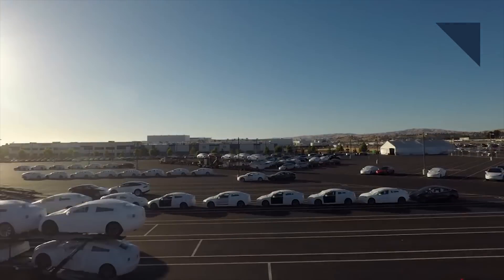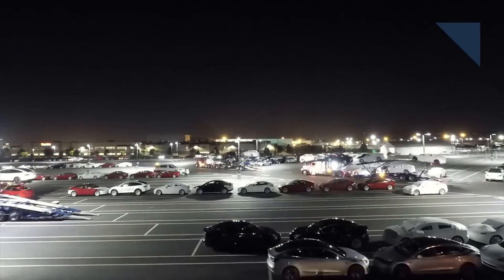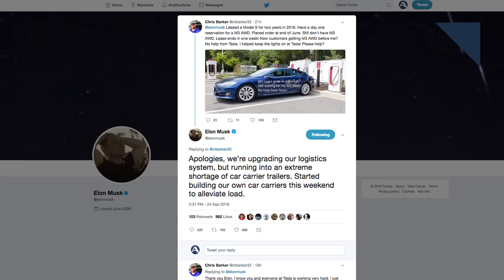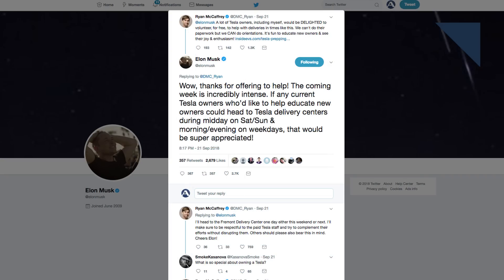Last week, Tesla admitted it was having trouble getting Model 3s into customers' hands, but it's going to unique lengths to fix that. Tesla has launched a door-to-door service, bringing vehicles directly to customers. Elon Musk also tweeted that Tesla has resorted to building its own car carriers to make deliveries. And once a new owner gets their car, it might just be a current Tesla customer who volunteered to educate them on their purchase.